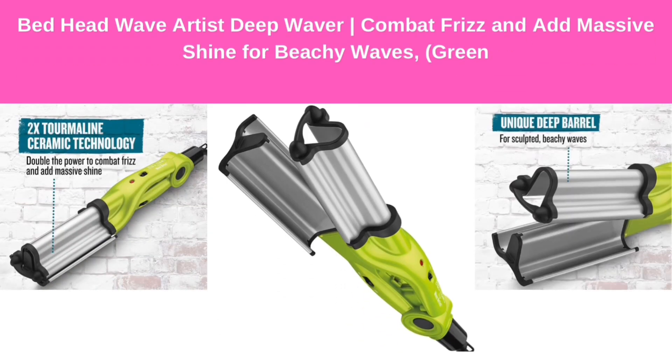Number 10: Bed Head Wave Artist Deep Waver — combat frizz and add massive shine for beachy waves, in green.